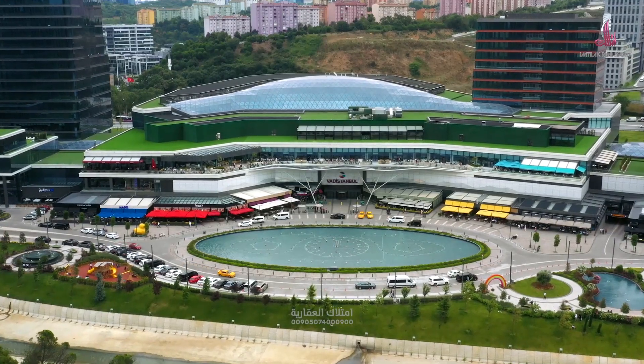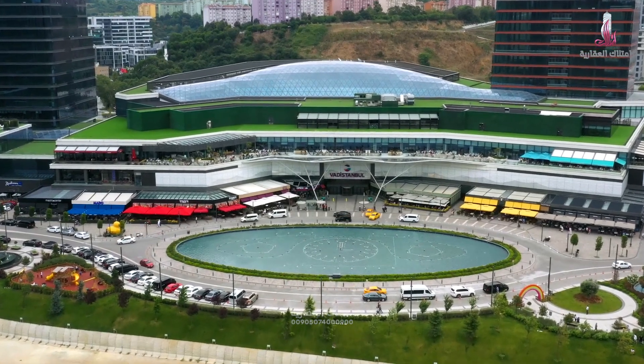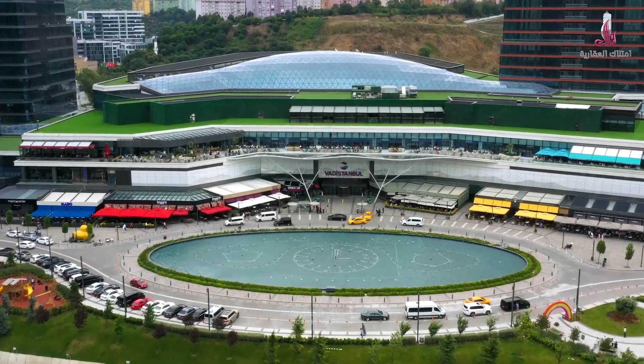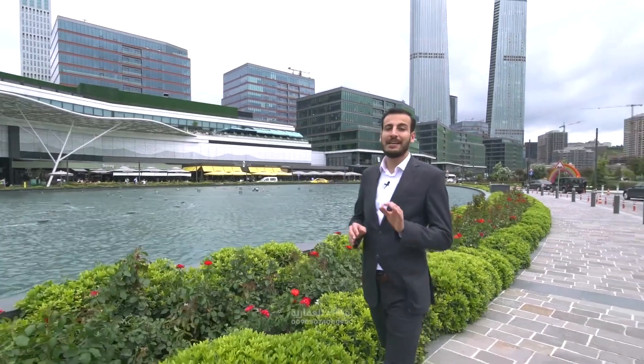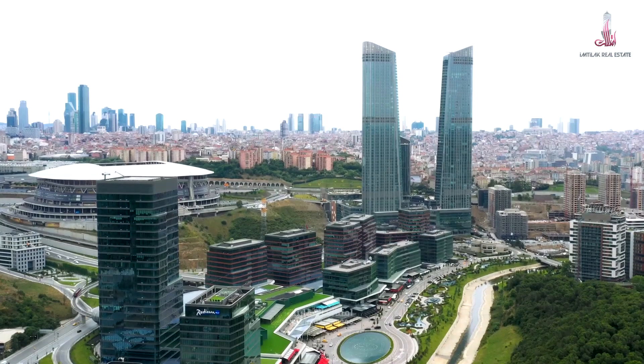That's what made some Turkish celebrities in art and sports come and live here. Now we will go and see Vadi Istanbul Mall, which is one of the largest malls in Turkey. It has about 270 stores of the most prestigious brands of clothing and fashion, in addition to social, cultural and recreational centers within the mall.